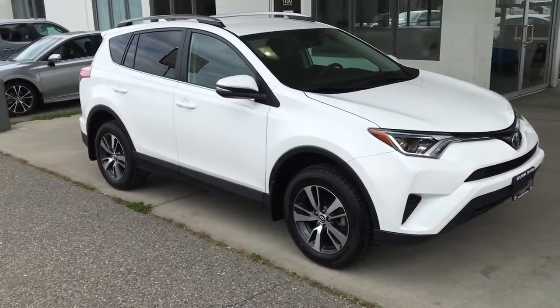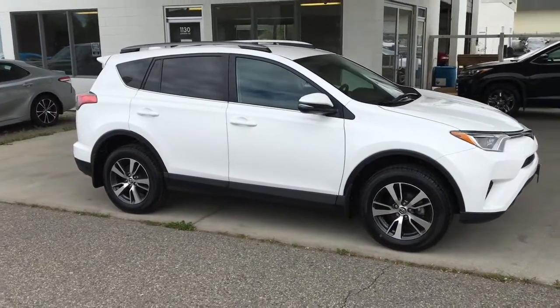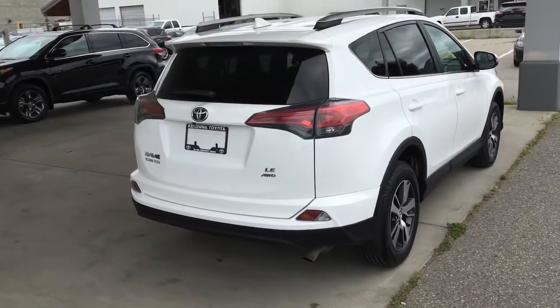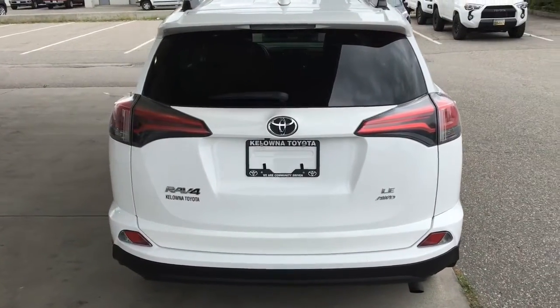This clean, low-kilometer, all-wheel drive 2018 Toyota RAV4 LE shows well inside and out, and it looks great in alpine white with silver roof rails and 17-inch alloy wheels. Around the back you'll find a color-matched spoiler, a shark fin antenna, and rear privacy glass.